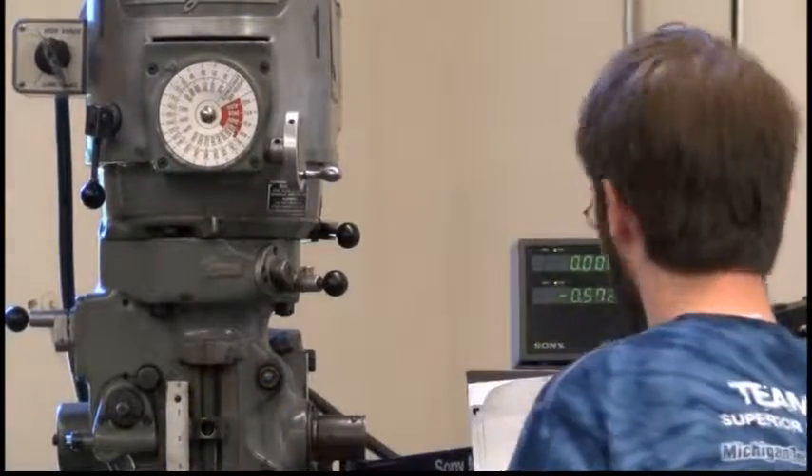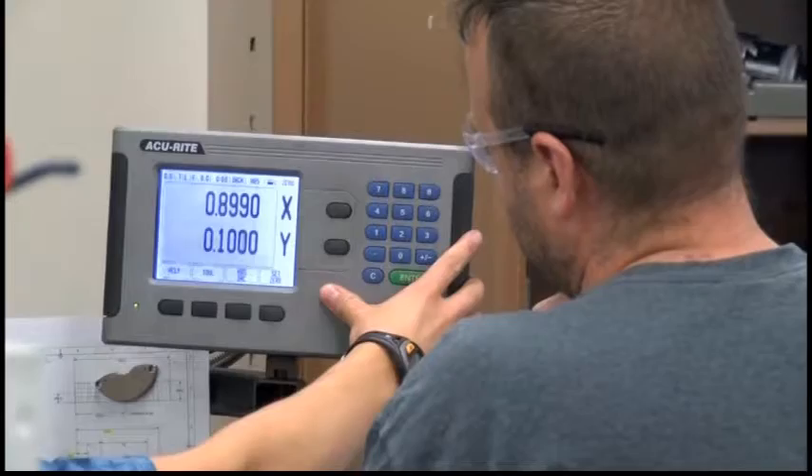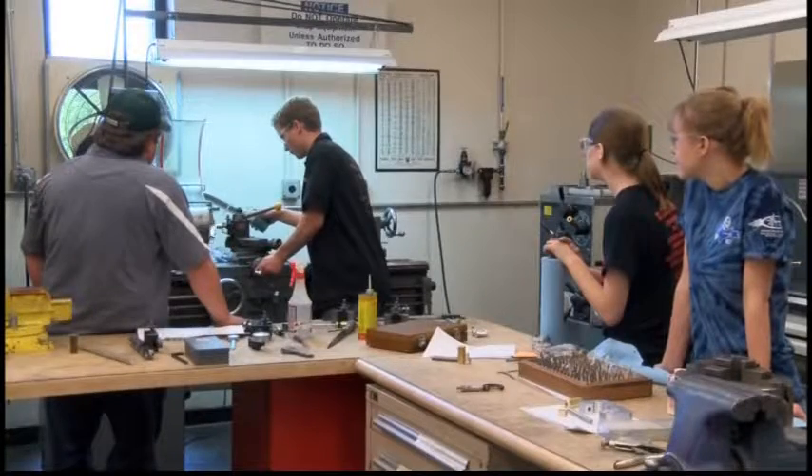Today's hands-on experience will give them an edge when competing in next year's FIRST Robotics Team competition. Leah Hodges, TV6 News, Houghton.